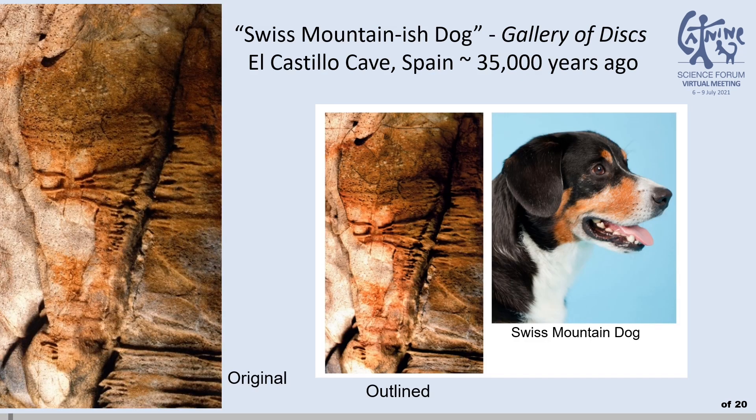This down-eared canid, resembling a Swiss mountain dog in both taxonomy and demeanor, might be an easier call. The Ice Age artist depicted the flopping ears, upward-looking eyes, and panting tongue.